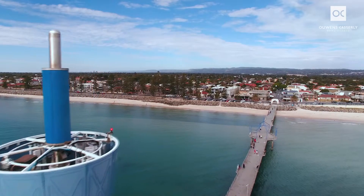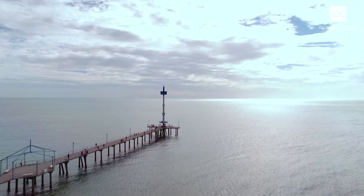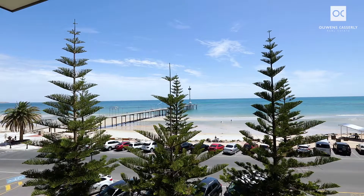The incredible postcard outlook of the jetty will provide hours of viewing with all weather conditions creating excitement. The indulgent master suite would rate in the thousands of euros per night if you wanted this view in the Greek islands or in Malibu.